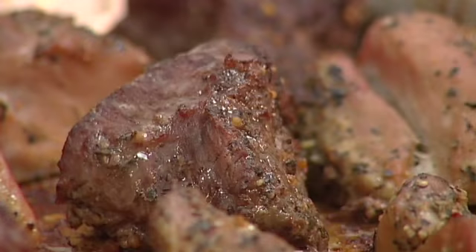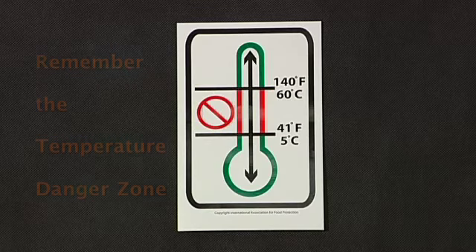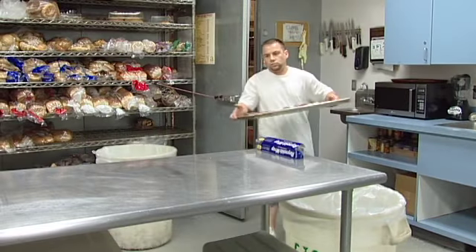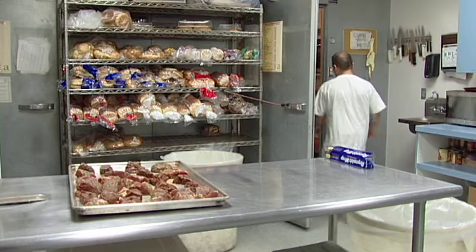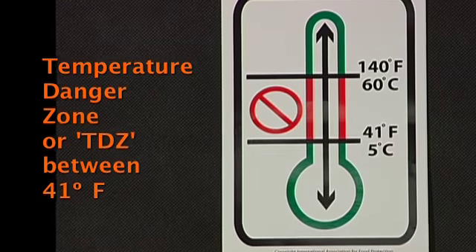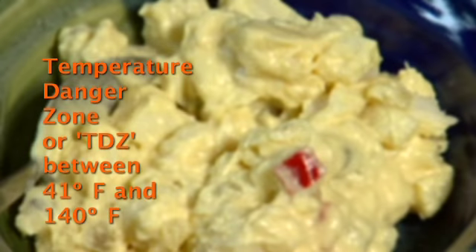If you receive prepared foods from a restaurant or institution, check their temperature to make sure they have either been held at or above the proper hot holding temperature of 140 degrees Fahrenheit, or that they've been cooled and held below 41 degrees Fahrenheit. Controlling the temperature of foods is an important way to keep food safe. The key is to always keep foods out of the temperature danger zone, or TDZ — the range between 41 degrees and 140 degrees Fahrenheit within which germs and bacteria grow rapidly.